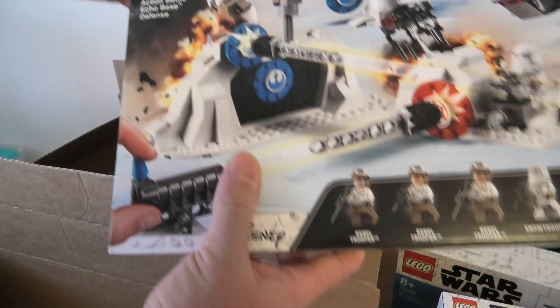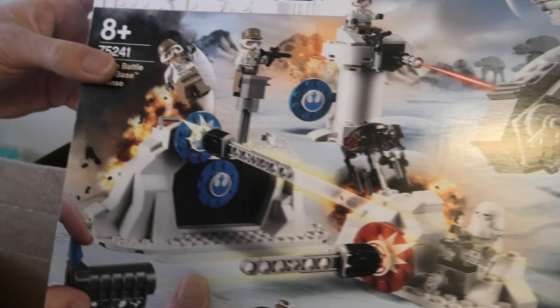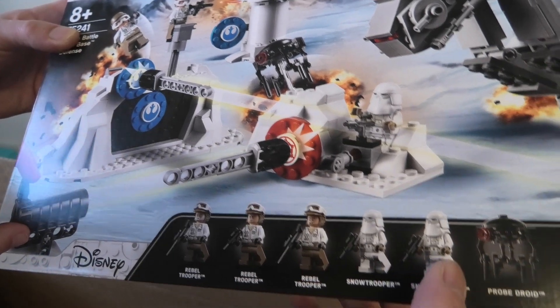The last one, 75241, it's an action battle echo base defense. A lot of minifigures — some Rebel Trooper, Freedom and Snow. Some Snow Trooper, two of them. Probe Droid.